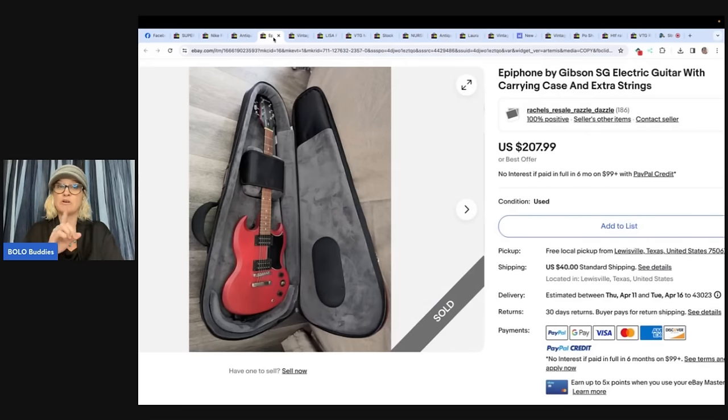She's going to start selling jewelry on Whatnot soon, so give her a follow. Epiphone by Gibson SG electric guitar with carry case and extra strings — found at a garage sale about three weeks ago, paid $25. Sold for $192 plus shipping. That's Rachel's Resale Razzle Dazzle.